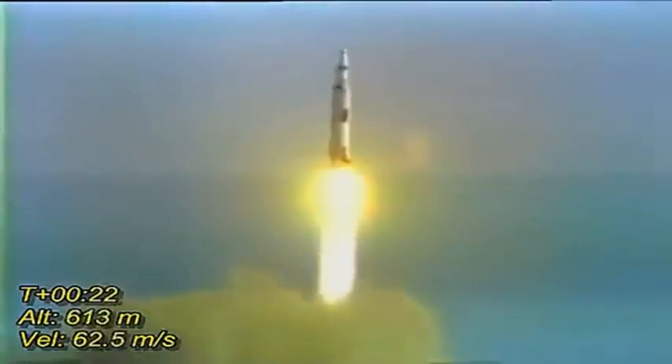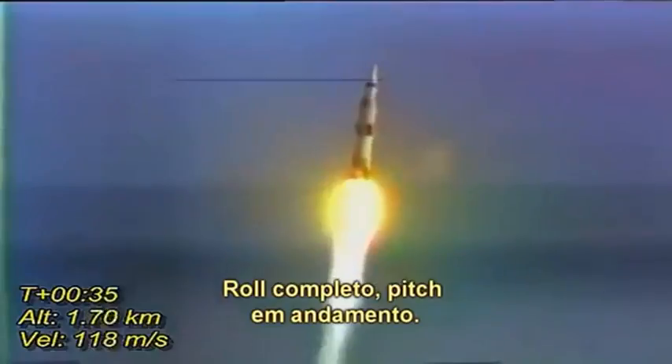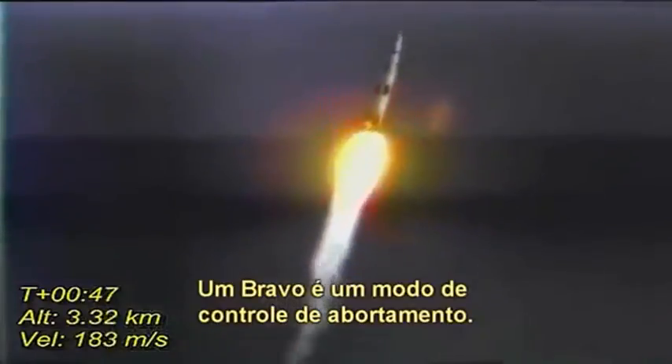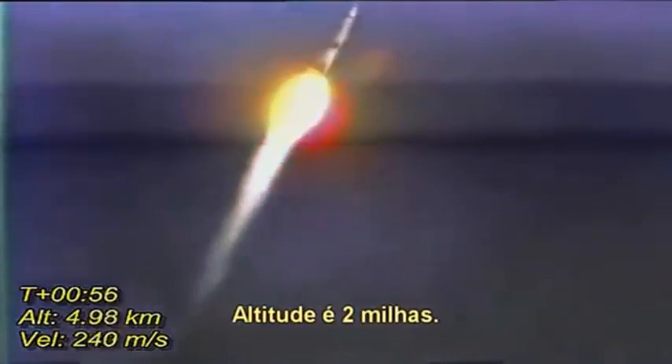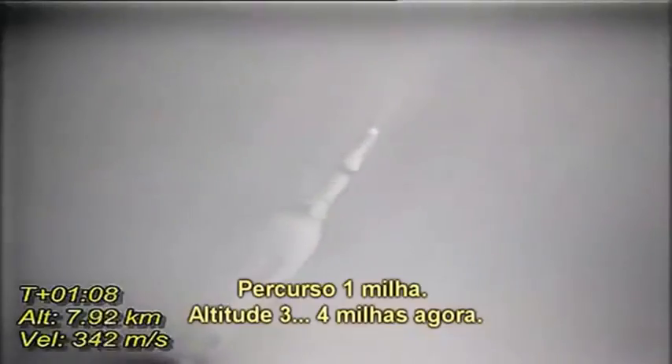Neil Armstrong reporting the roll and pitch program, which puts Apollo 11 on a proper heading. Plus 30 seconds. Rolls complete and the pitch is programmed. One Bravo — that is an abort control mode. Altitude's two miles. Apollo 11, Houston, you're good at one minute. Downrange one mile, altitude three, four miles now.